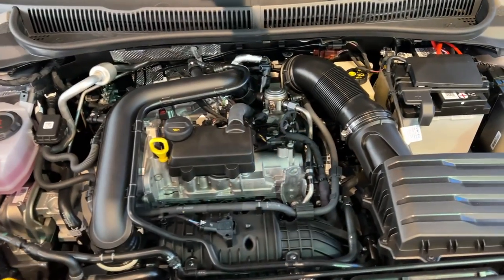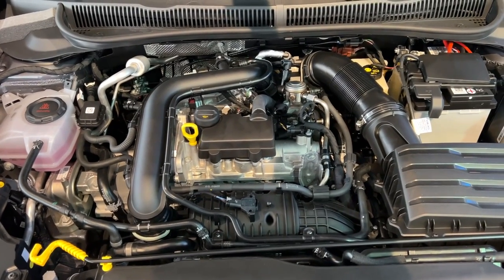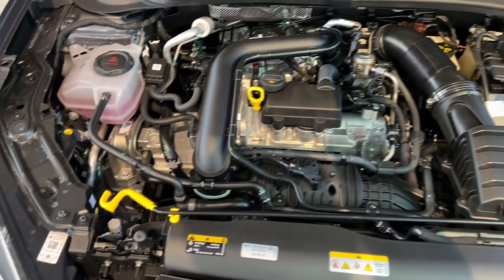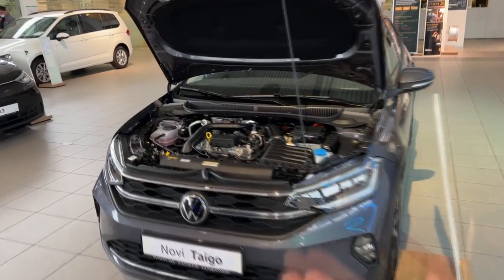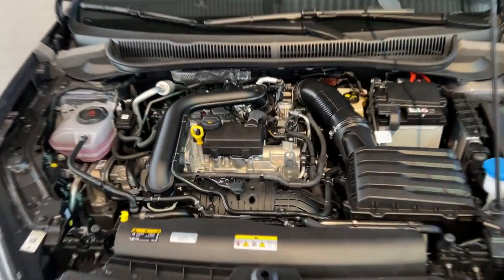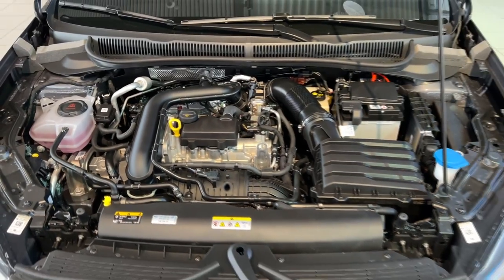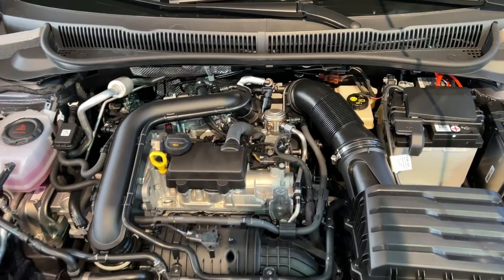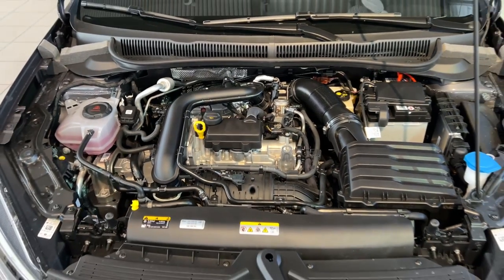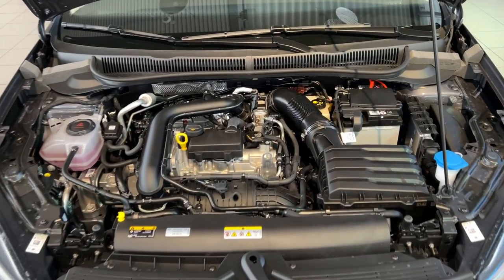Now time to check out the engine. This is a TSI 1.0-liter engine, and only petrol engines are available for this model. There are no hydraulic struts. As I said, a 1.0-liter TSI producing 110 horsepower. Various petrol three-cylinder and four-cylinder engines are available up to 150 horsepower. Tell me in the comments — what would be your choice? Would you go for this one or maybe a more powerful version?